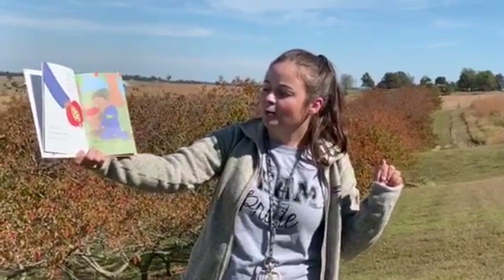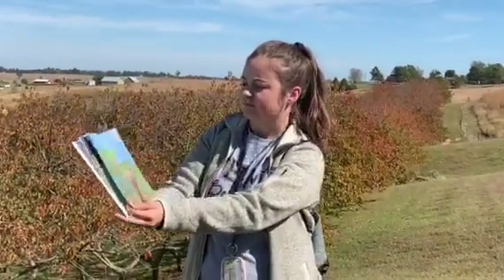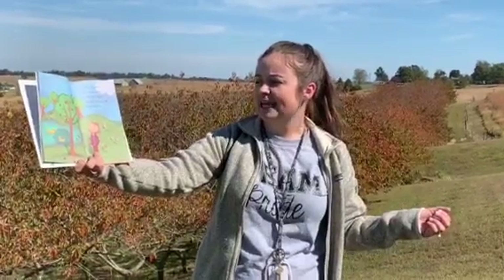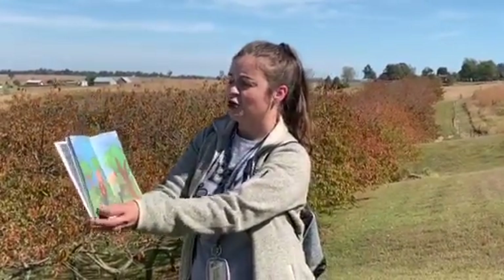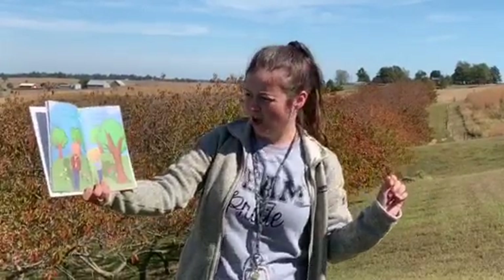Take a seed from a Rome apple and plant it. A tree will grow. After many years, it will have apples, but they may not be Rome apples. You may get a tree with sour apples, or an apple tree with no apples.